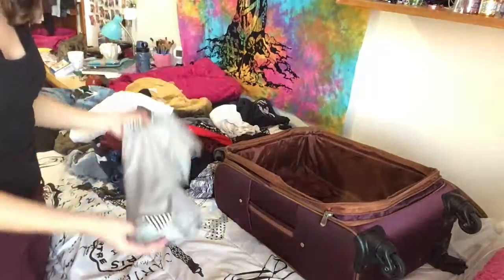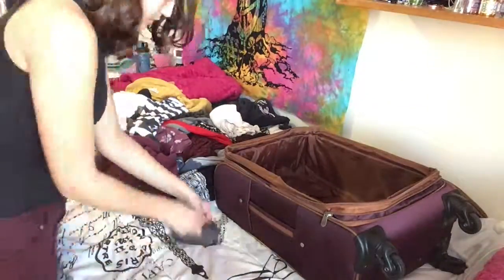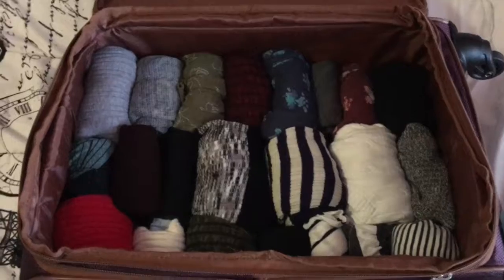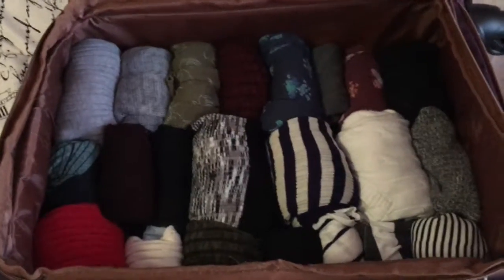This will save you so much more space. These are all the shirts that I tried to pack in at first, just all thrown in there, but now since they're all rolled up, there's a lot more space.